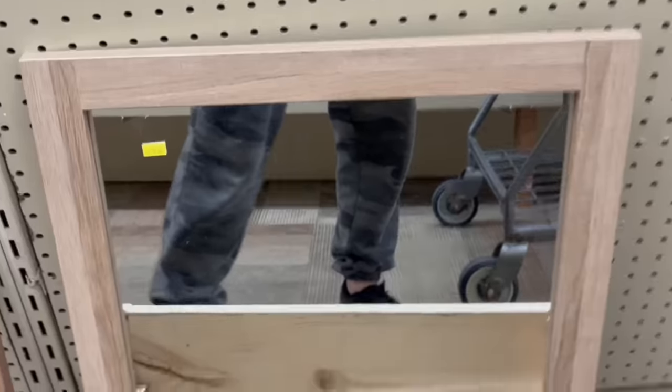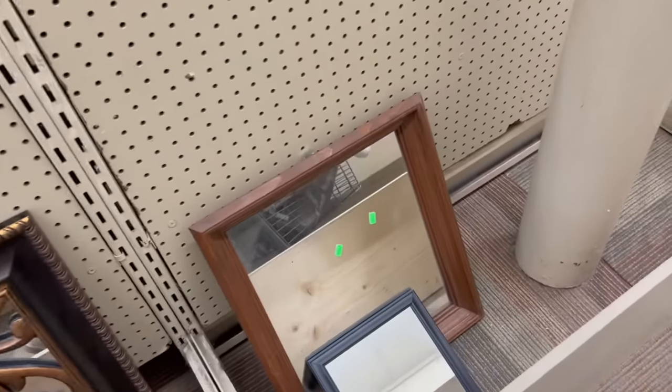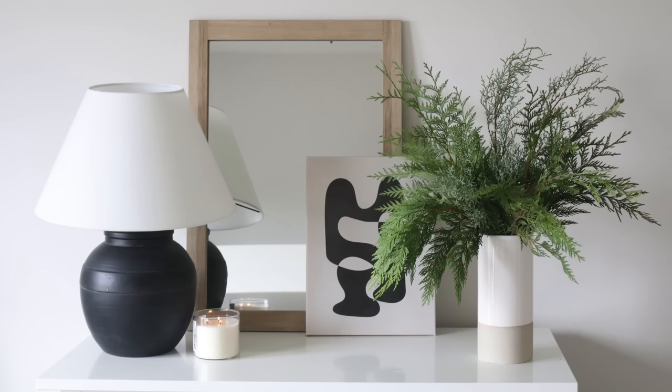Another material you would want to incorporate is wood, of course. The thrift store has so many different wood options available. It's important with this specific material that you're also focusing on the shape. This mirror here is very straight and streamlined, giving it that modern effect — because not all mirrors, artwork, or wood pieces will give you that same look from the thrift store.